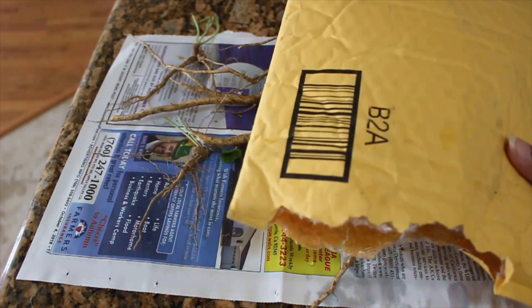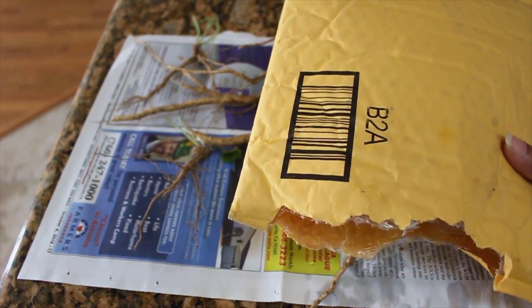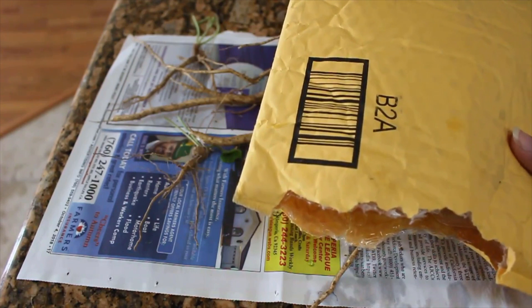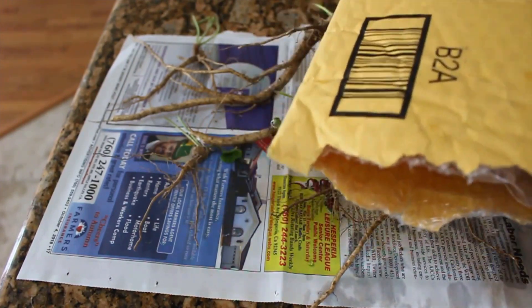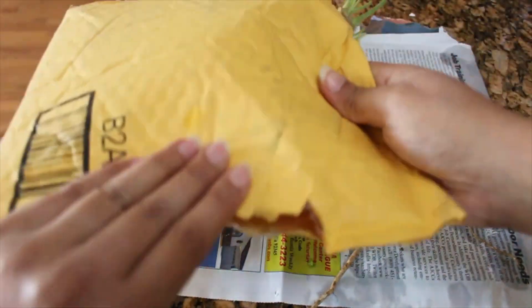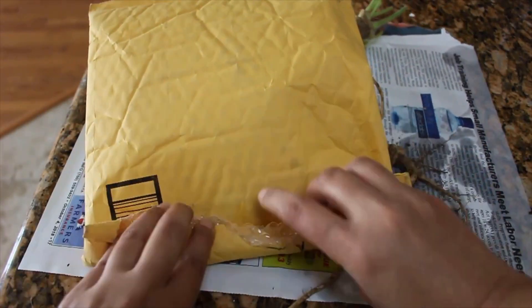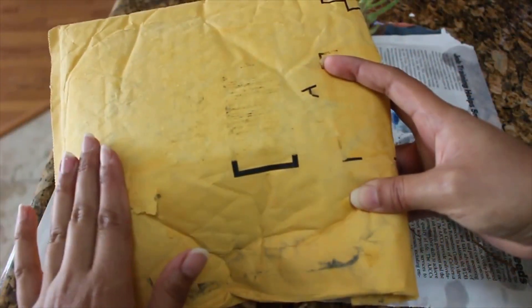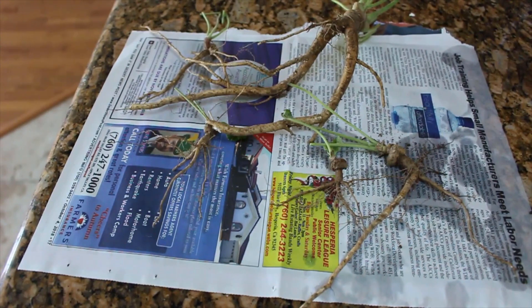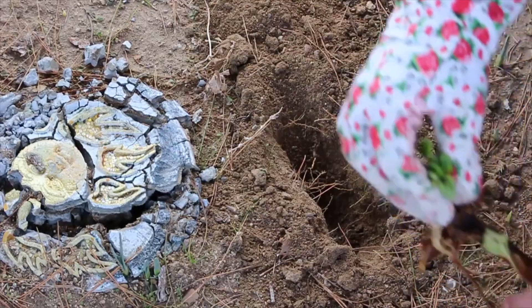Something to note: if you are in a state like California where bare root plants are allowed, this is going to be no problem. There are a couple of states like Hawaii and I believe Arizona where you cannot send and receive bare root plants. So make sure you keep that in mind. California actually has one of the most stringent requirements out of anywhere except Hawaii, and I still get all these plants coming in to me.